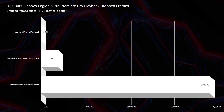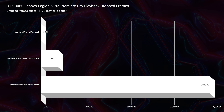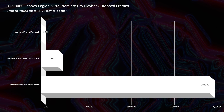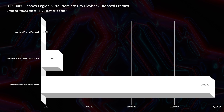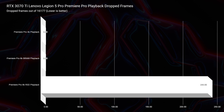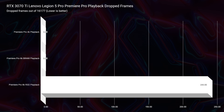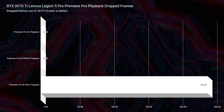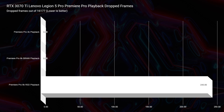Moving into video editing — if you're working with 6K content, either B-RAW or RED footage, then the RTX 3070 Ti will definitely be a benefit. The 3060 dropped 393 frames in B-RAW and 3,938 frames for RED footage, whereas with the RTX 3070 Ti, we dropped zero frames for B-RAW and only 243 for RED footage. So you definitely want to consider the RTX 3070 Ti if you're going to be using 6K RED footage.